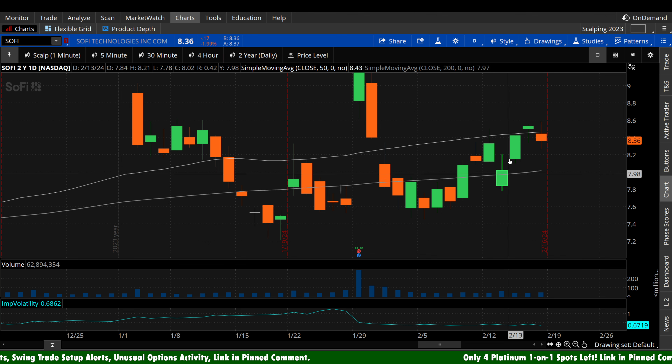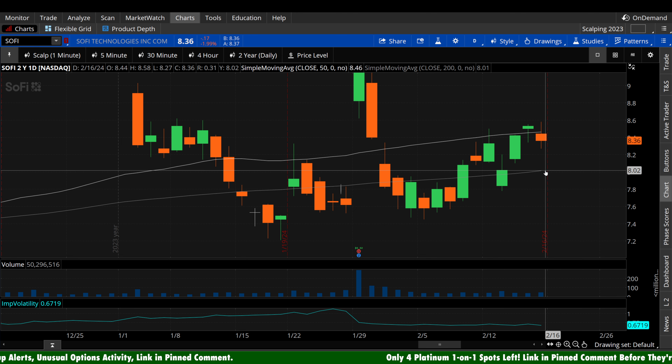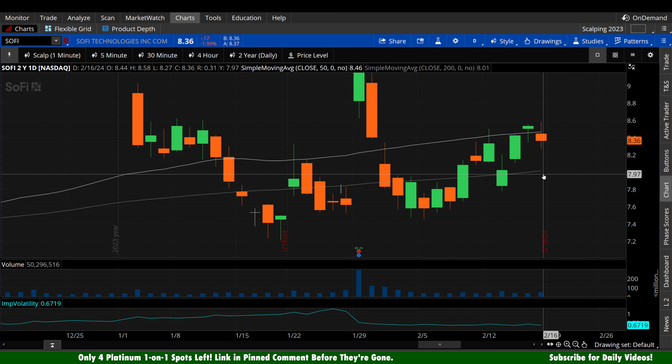Now bears, really simple: reject hard off the 50-day, head down toward that 200-day — and notice anything? It lines up right around $8.00 a share. That's going to be a psychological level. Bears, you're going to want to see that cracked to the downside, whether it takes a day or a week — that's your primary goal here on SoFi. Not only does that support your positioning, but it also supports the future thesis as well by encouraging other bears.